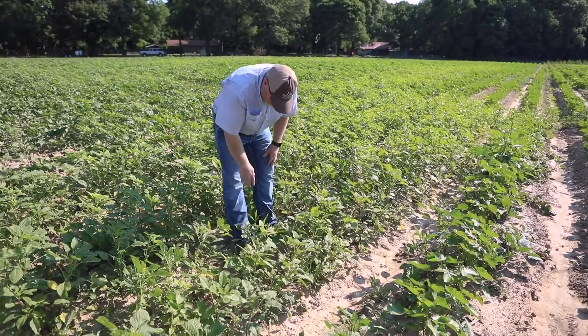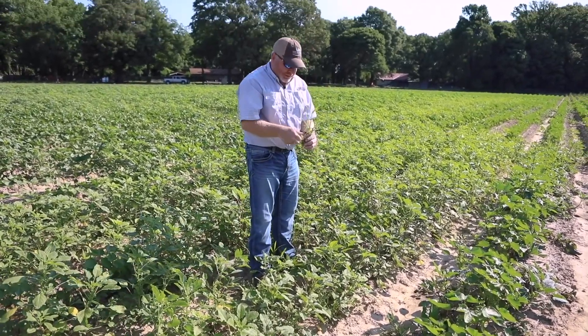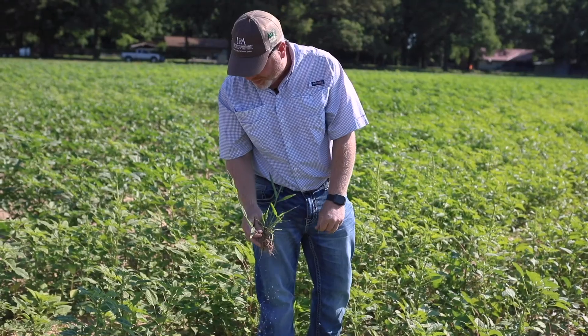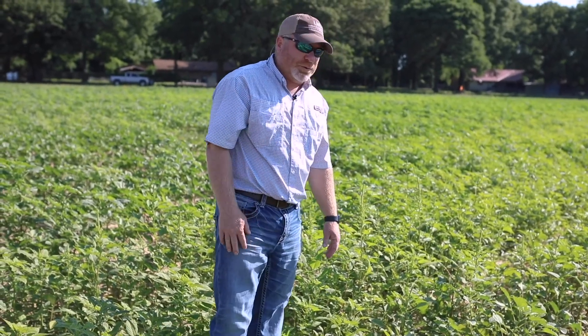We also have grasses — broadleaf signalgrass and large crabgrass. This is broadleaf signalgrass right here. We have a lot of that out here as well as some morning glories scattered throughout. Those are the weeds we're going to be looking at today, but mostly we're going to talk about pigweed because it is our number one weed issue in the state of Arkansas.